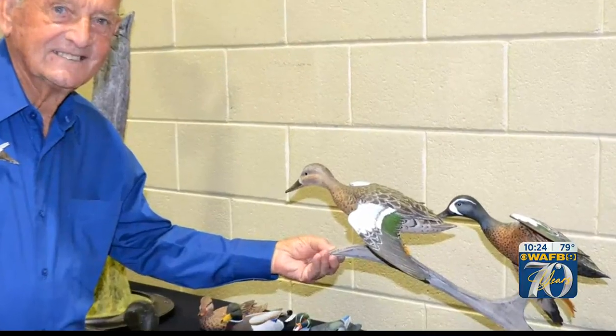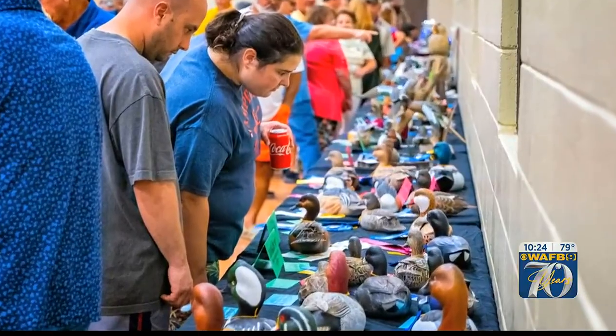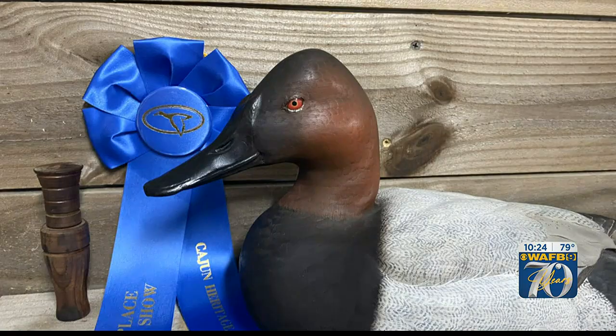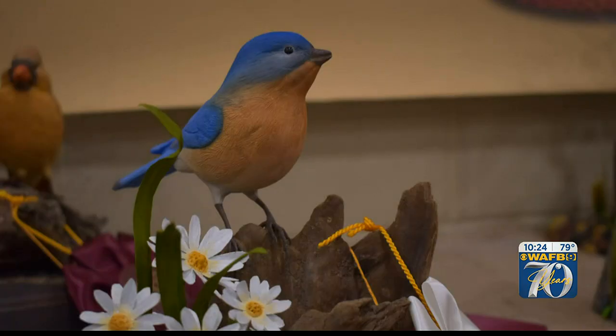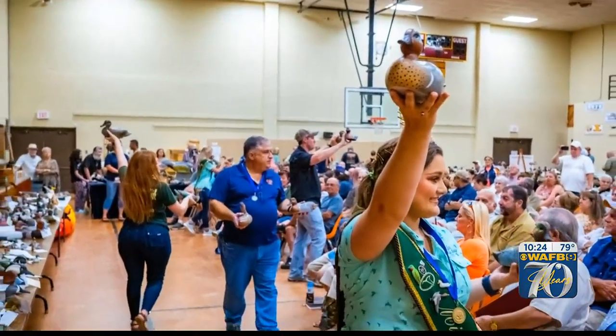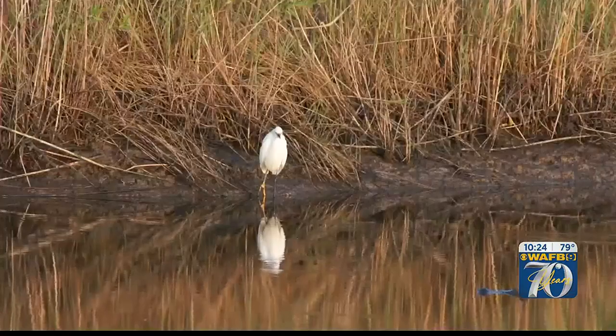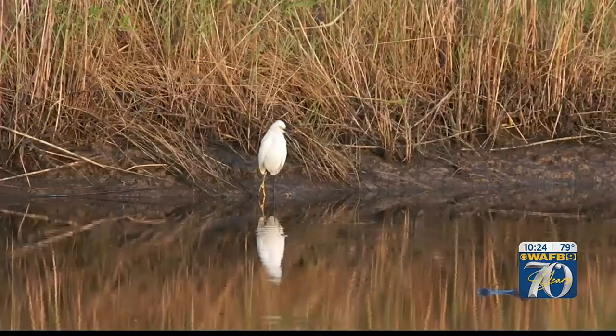At the Cajun Heritage Festival, duck carvers will be selling their creations and competing for prizes and bragging rights. There are around 80 different types of contests where carvers can carve everything from different styles of decoys, but also songbirds, cardinals, blue jays, and things like that as well. It's a chance to see how skilled hands with a knife and a lot of patience can capture the beauty of the wildlife that has been part of the landscape here for generations. With the Heart of Louisiana, Dave McNamara, WAFB 9 News.